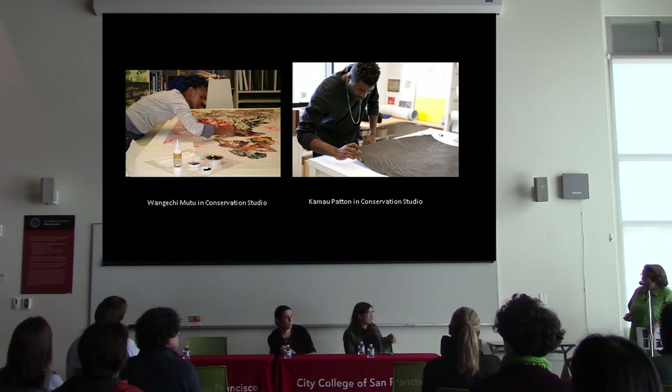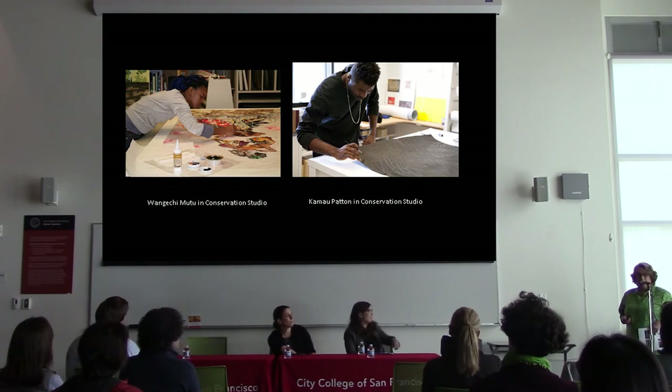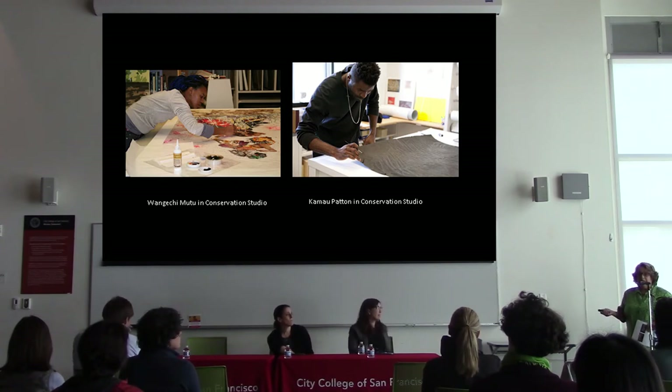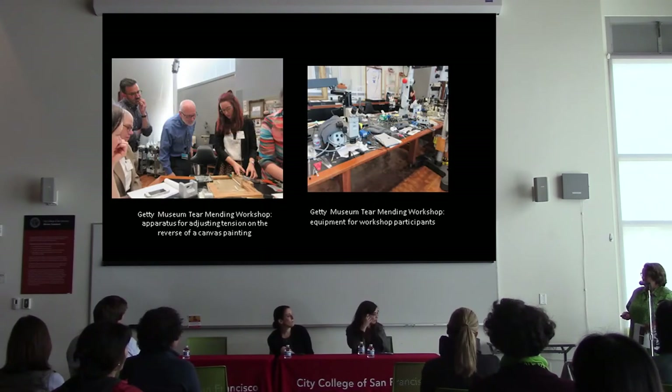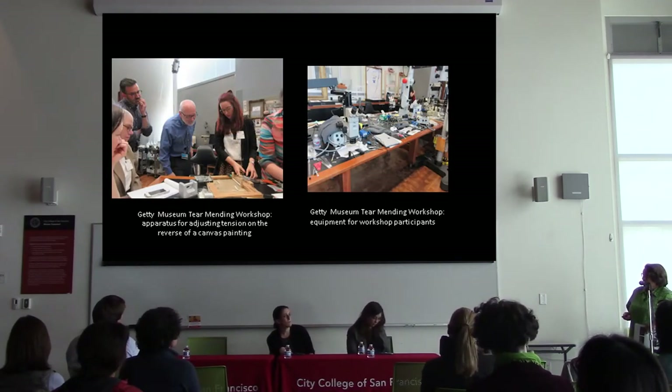Kamal Patim came in and worked on his graphite on unstretched paper — it fell off the wall because we didn't have an installation system to hang it safely. We tried magnets and they didn't work, so he came in and helped us treat the work where it had fallen on the floor and became crushed. This is a great opportunity for us to work with living artists, so we really try to do it as much as we can.